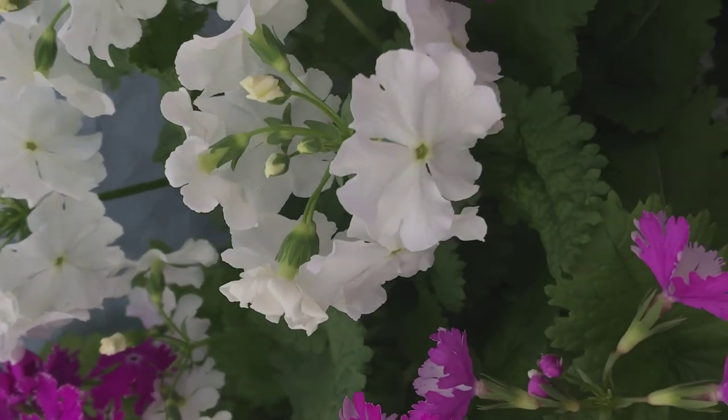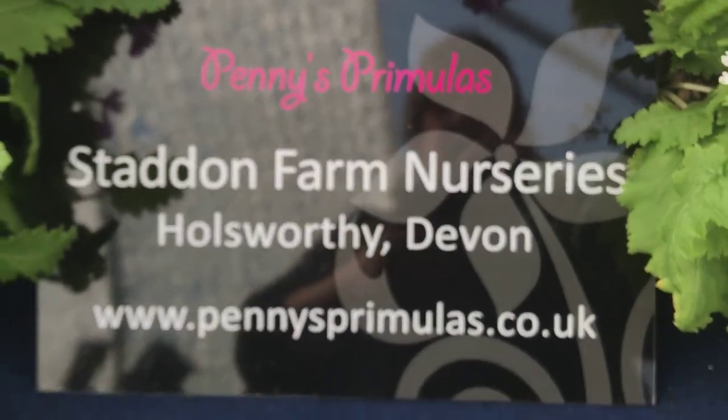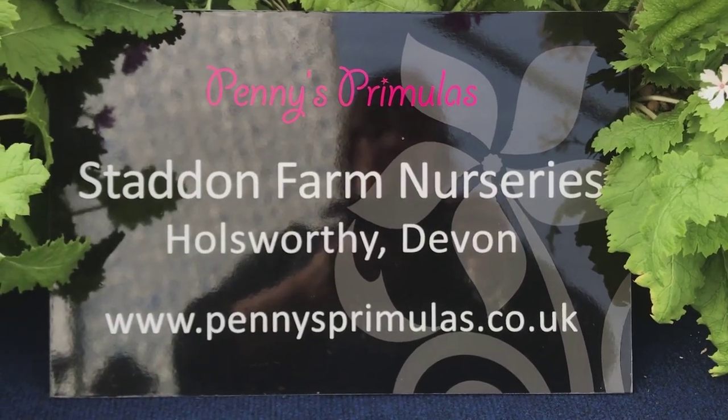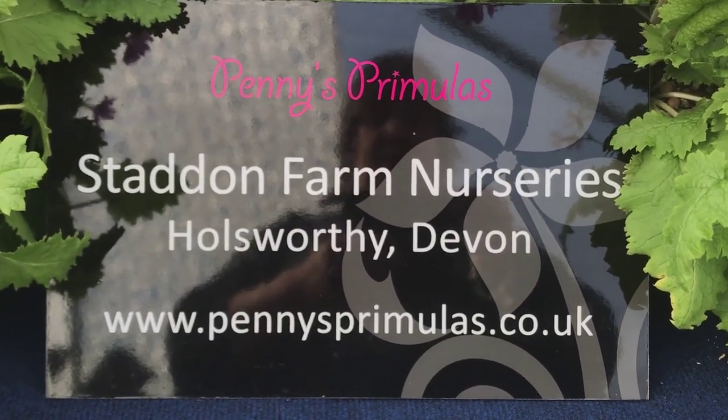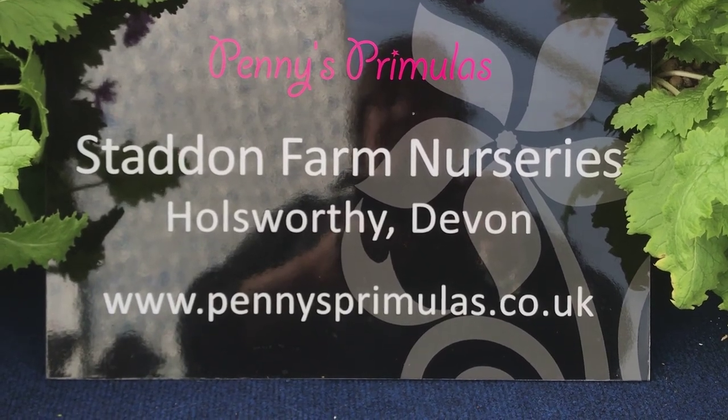If you need more information, please do contact us. We do have the website — it's pennysprimulas.co.uk. There's quite a nice gallery of photos there, and if you need more information, please do contact us.